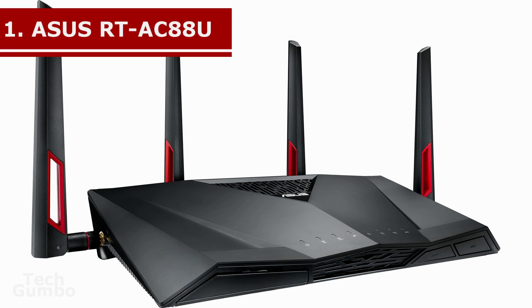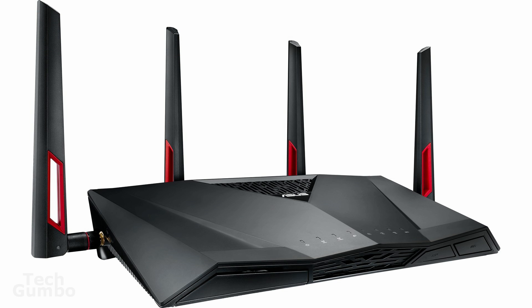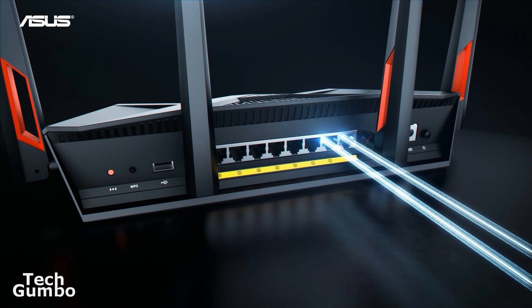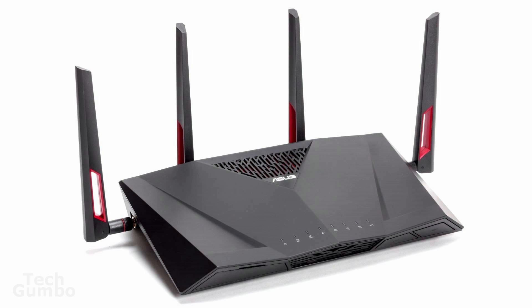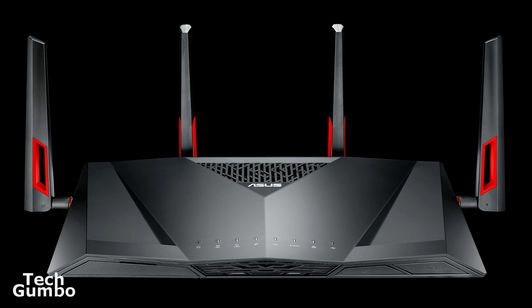Coming in at number 1 is the ASUS RT-AC88U Dual Band Router. The RT-AC88U comes loaded with a wide array of management features and is loaded with multiple USB ports and Gigabit LAN ports. It's MU-MIMO enabled to serve multiple Wi-Fi devices simultaneously without sacrificing bandwidth. In testing, it has blazing 2.4 and 5 GHz throughput on both bands. The ASUS RT-AC88U is less expensive than our number 2 and number 3 picks, retailing for around $270.